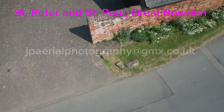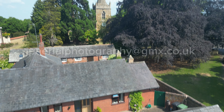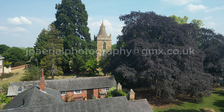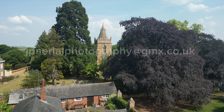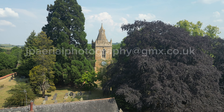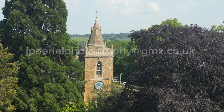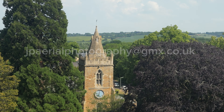Saint Peter and Saint Paul's Church stands in the middle of Great Bowdoin Village, on the edge of Market Harborough. The oldest parts of the fabric date from the second half of the 13th century. It contains some original roof timbers and on its north wall the remains of a large fresco representing the Last Judgment, which was probably painted in the 15th century.